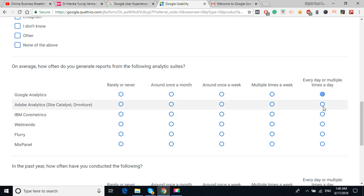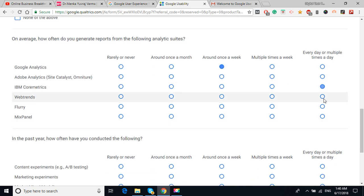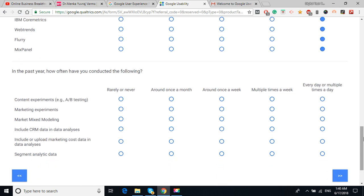I use Google's analytics suite and generate reports once a month and once a week, depending on my needs and my customers' needs. For 'in the past year how often have you conducted the following content experiments' — they ask about market modeling and mixed modeling.